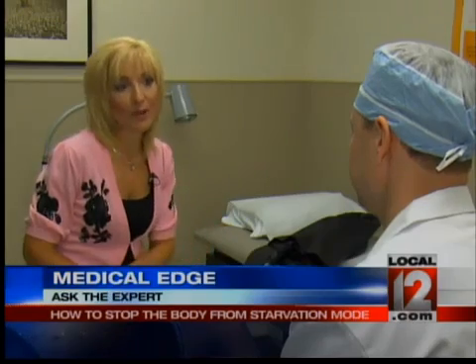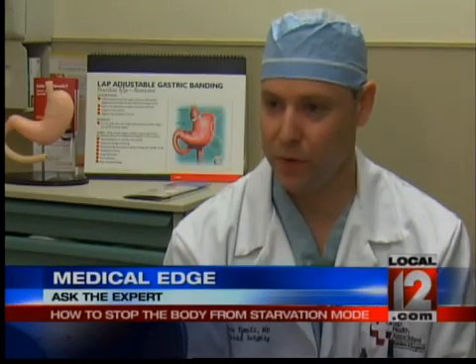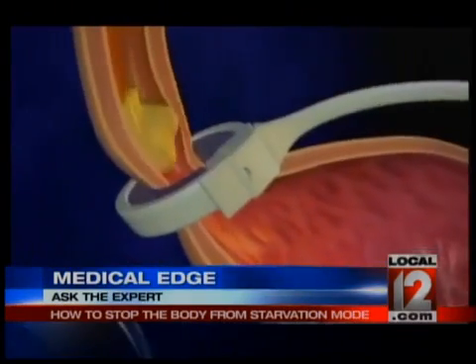Ryan's question is about lap band surgery and what happens with starvation mode. The band being purely restrictive, there's no malabsorption. Patients are still able to absorb nutrients appropriately.